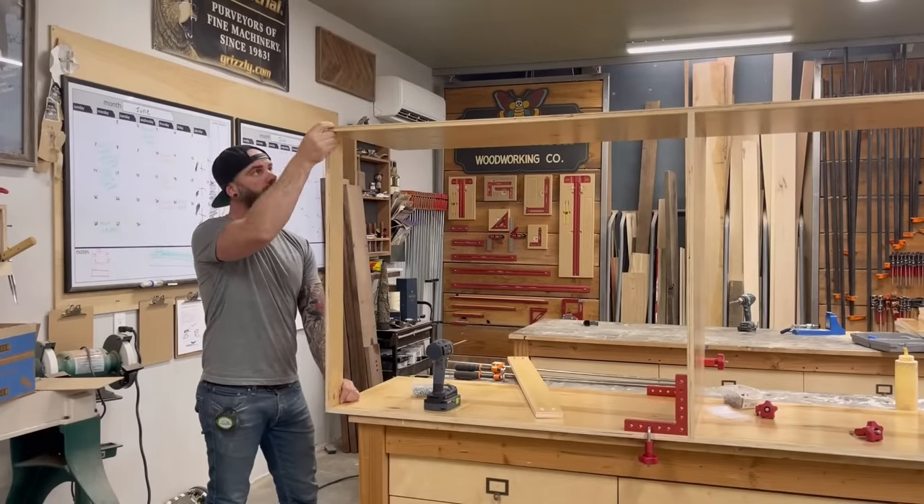Don't let anybody tell you pocket holes are bad when it comes to face frames — that's what they're made for. In no time I got all my external pieces hooked together with just pocket holes and glue. Then with my outer frame complete, it was time to add all my internal dividers. Whenever I'm doing face frames, I never use a tape measure or ruler — I like to cut spacer pieces, apply one at the bottom and one at the top, so I know everything will be perfectly even and square. I clamp my spacers in place and hook on all my vertical divider pieces.